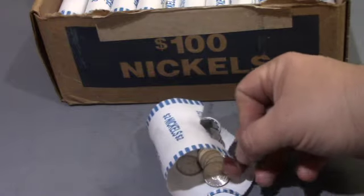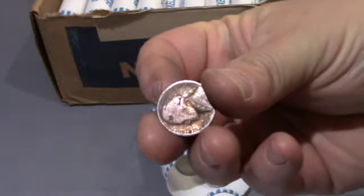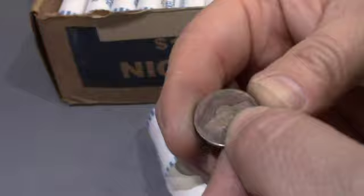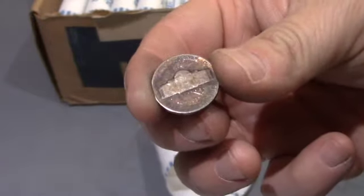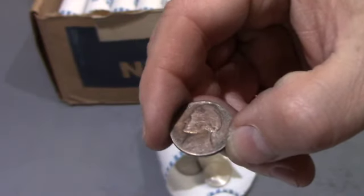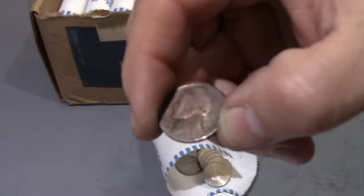This is the same roll, and that is another war nickel — that's another 1945, and that one is a Philadelphia. It's really worn, but it is a 45 Philadelphia. It's our second war nickel of the box — the fourth find in the fourth roll. Let's keep looking.